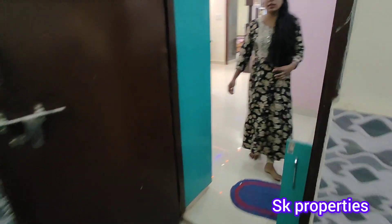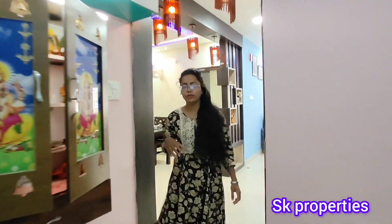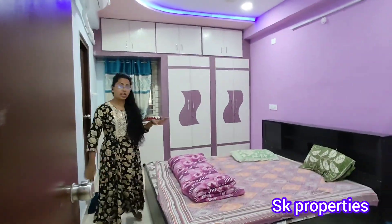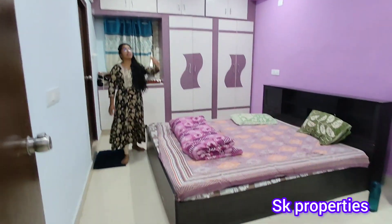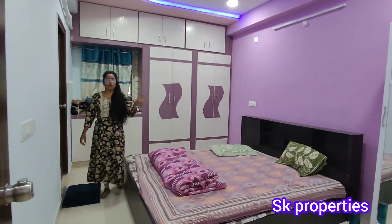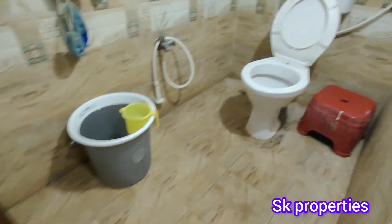We cover the bedroom as well as the dining area and kitchen. We use the master bedroom, fall ceiling, and bathroom as well. We also have the washroom covered. Flat details are provided in the description. We have a lot of features at a low budget. The flat is north facing.